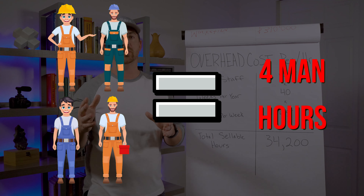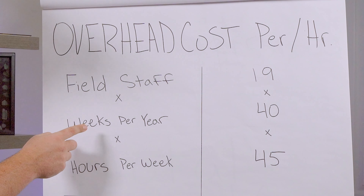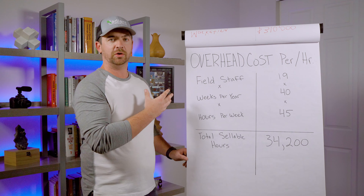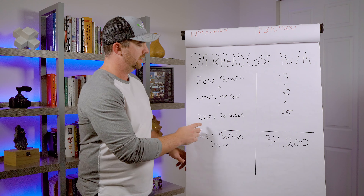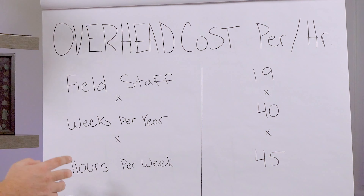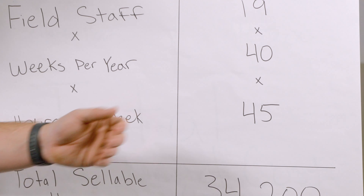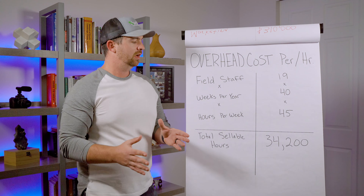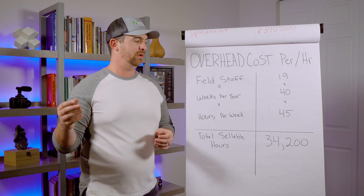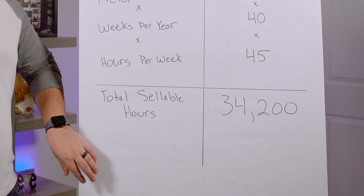If you have four people on a crew, every hour is actually four man hours. What you need to do is take your field staff times your weeks worked per year. For me, I'm in Colorado doing concrete and landscaping — I can only work 40 weeks per year, so I need to recapture my overhead in 40 weeks. Then multiply that by the hours per week that your field staff work — for me it averages about 45. Doing all of this for my business, I have 34,200 hours to sell. That is the maximum amount of hours I'm allowed to sell, and I need to recapture my overhead across those hours.